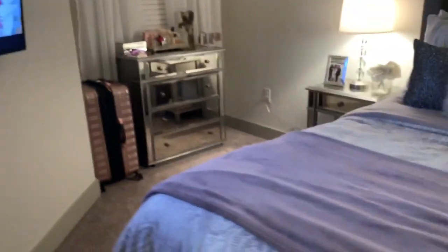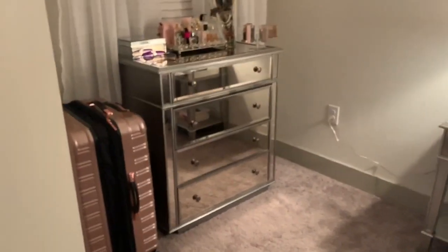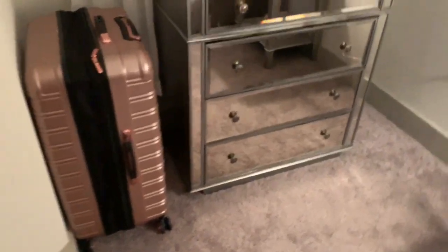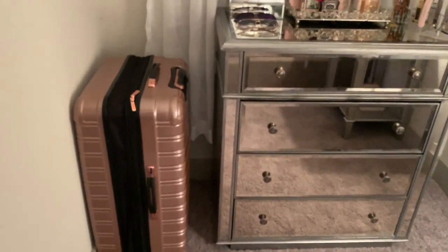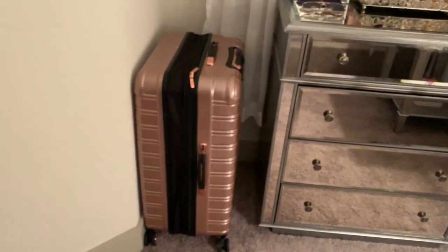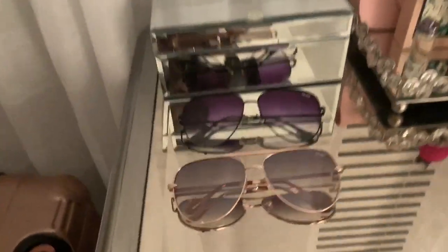I need to find somewhere to put my luggage — my suitcase is just too big to fit in my closet or my kitchen, so I need to figure out what I'm going to do with it. But here is my chest — I have my glasses on it.